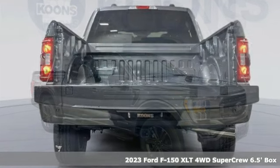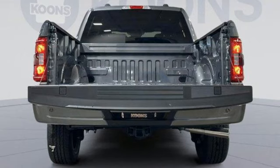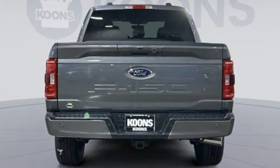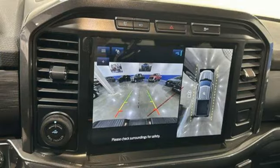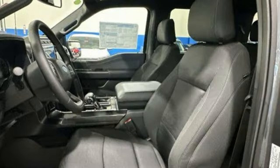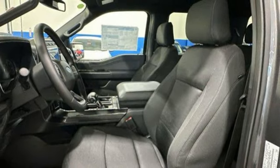Features include V8 engine, four-wheel drive, automatic transmission, active grille shutters, streaming audio, smart device remote engine start, manual tilting steering column, aluminum wheels, electronic shift on the fly, and rear parking sensors.